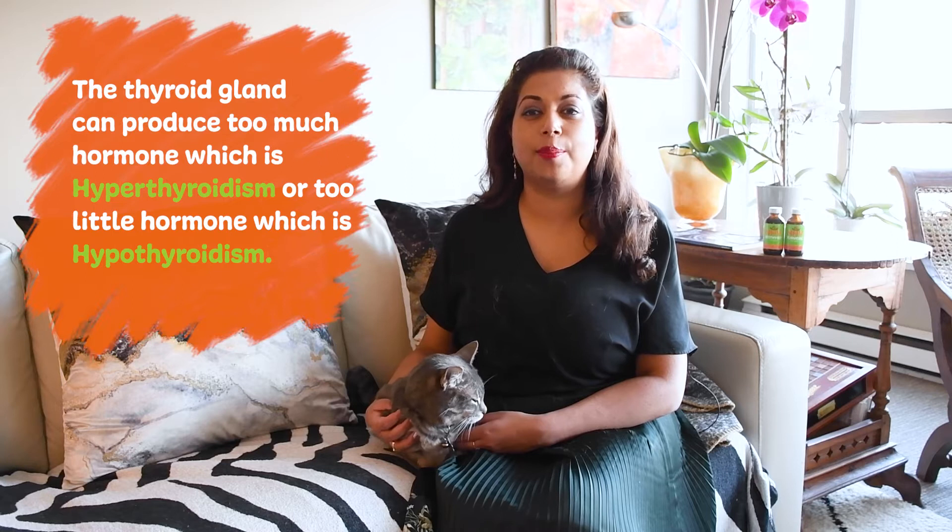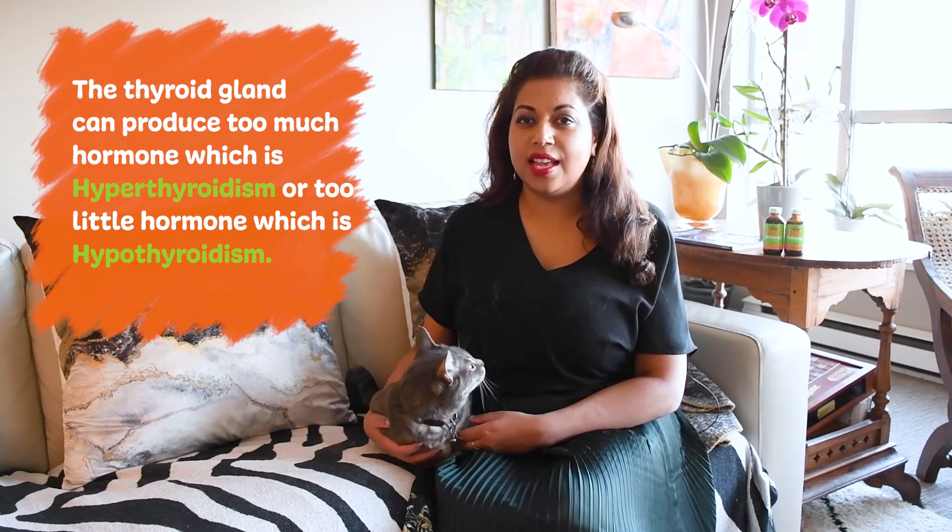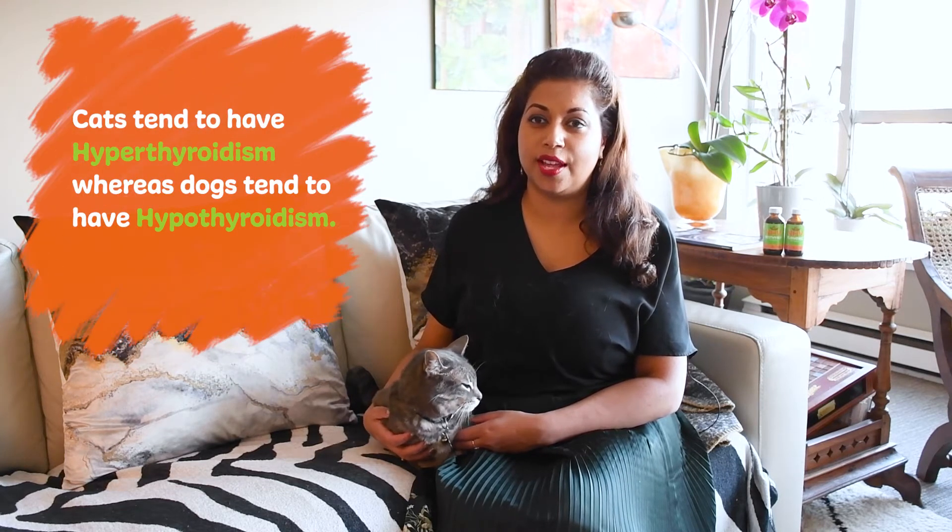The thyroid gland can produce too much hormone, which is hyperthyroidism, or too little hormone, which is hypothyroidism. Cats tend to have hyperthyroidism, whereas dogs tend to have hypothyroidism.